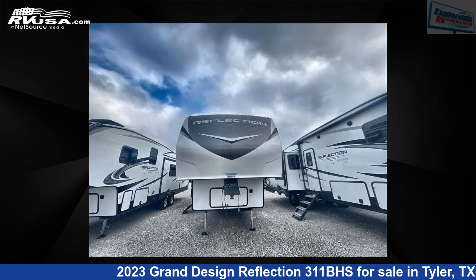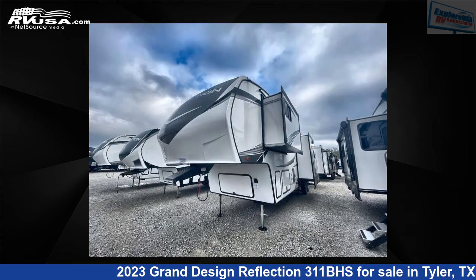This new Grand Design is 36 feet 0 inches in length and features four slide-outs, sleeps seven, and 74 gallons fresh water capacity.